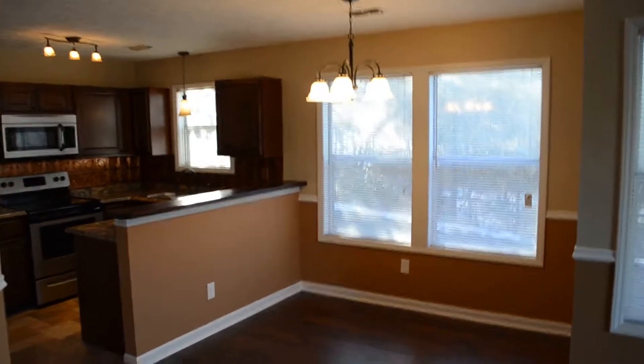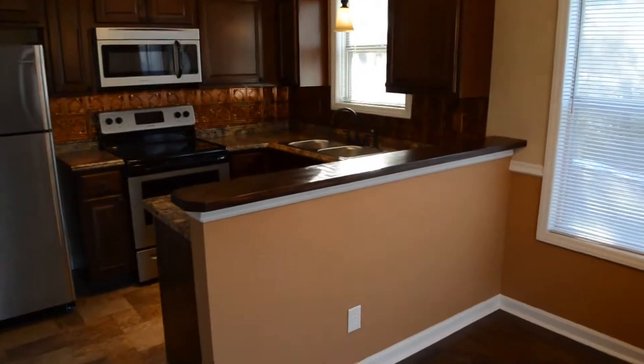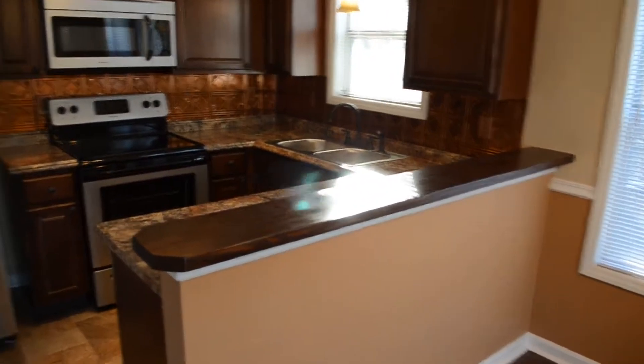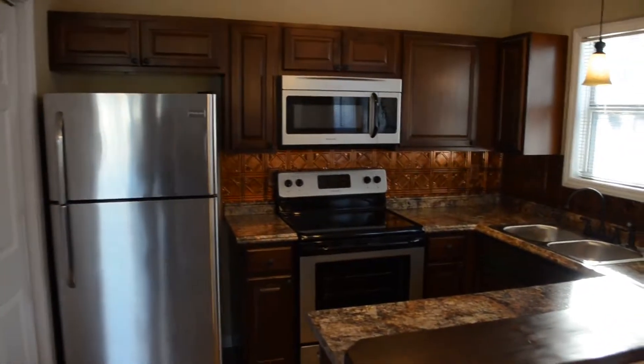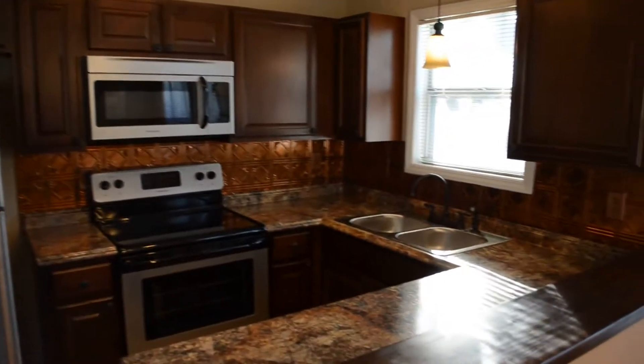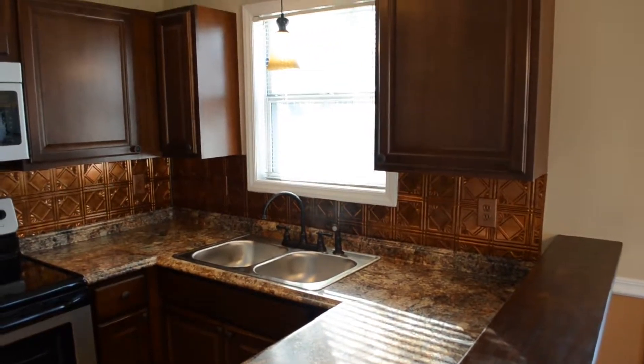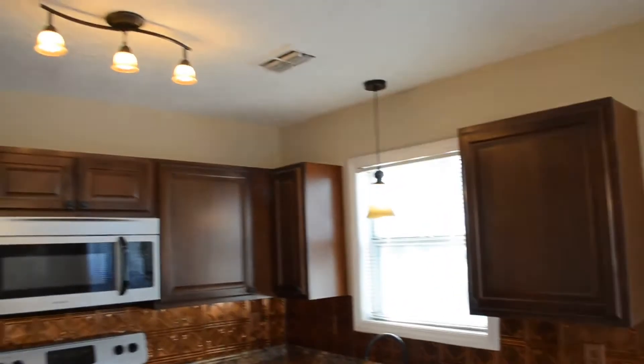Here's the eating kitchen with a breakfast bar featuring a nice dark wood stain. New cabinets and new appliances — they're stainless steel, all four of them. Dishwasher's on the other side. Double sink there, backsplash, pendant light over the sink, and some track lighting.